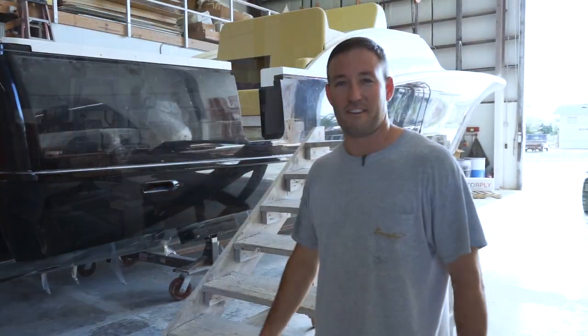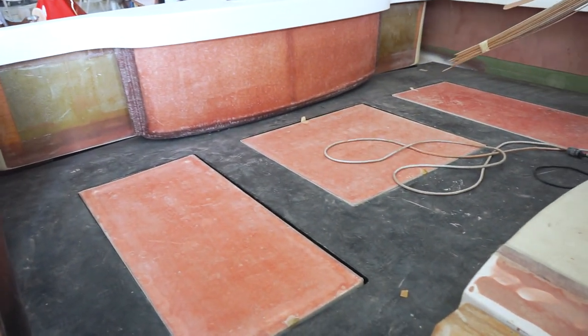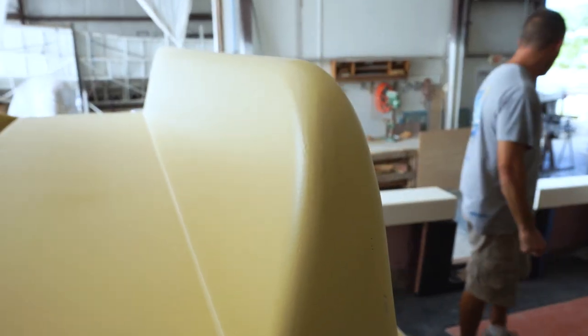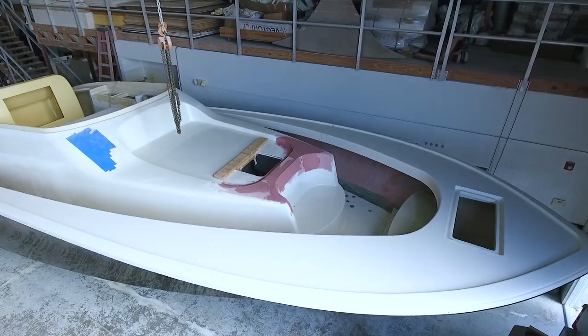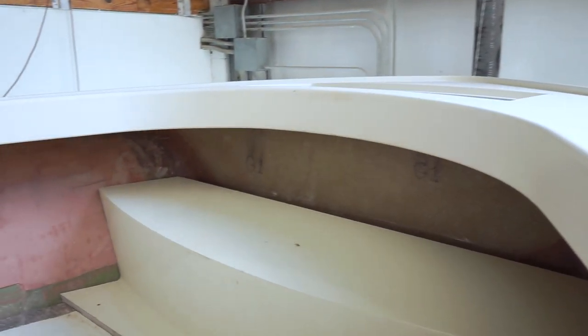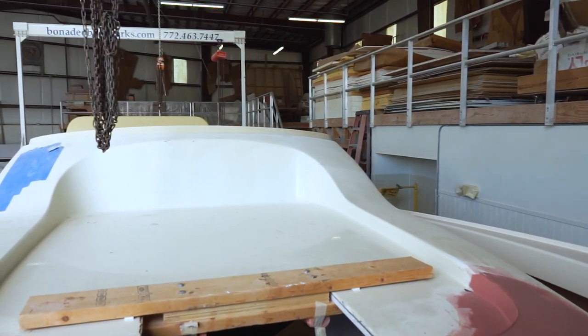So here we are, we're gonna go ahead and walk on up there and check out what we've got going on. Up here starting in the bow of the boat we've got a huge anchor locker. It's gonna have a custom anchor built that snugs up into the bow. Big seating area both forward and aft facing, and then we've got a pretty sweet lounge pad for when you're out cruising as well.